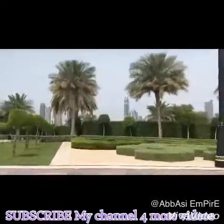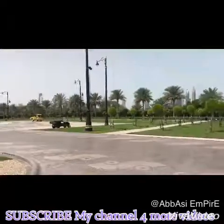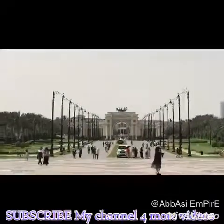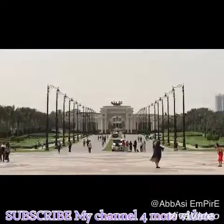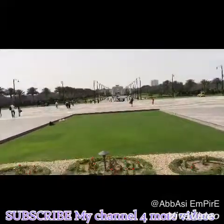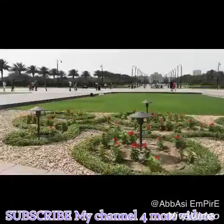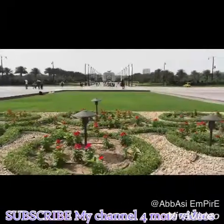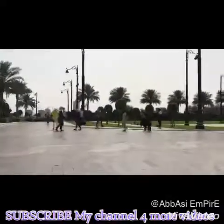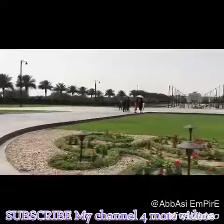The skyline of Dubai. This is the main palace of Sheikh Mohammed bin Rashid Al Maktoum. The skyline of Dubai is at the front of the city. This is the main palace of Dubai, and the other palace is at the back of Dubai.